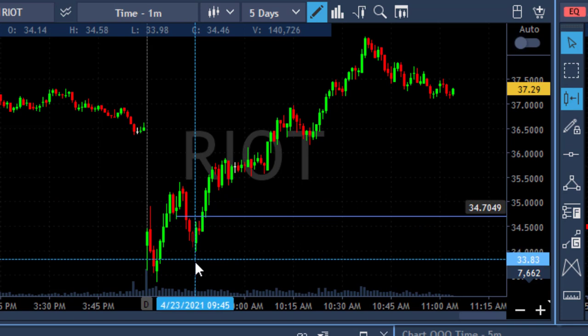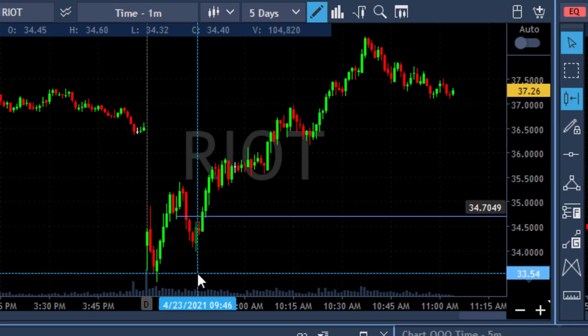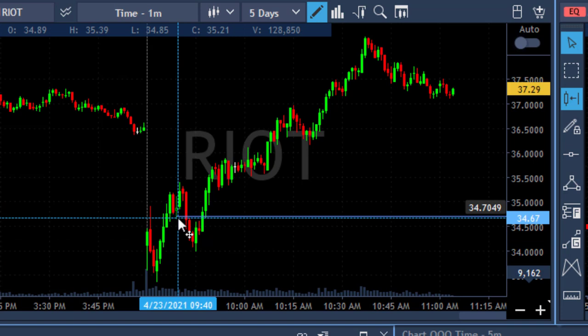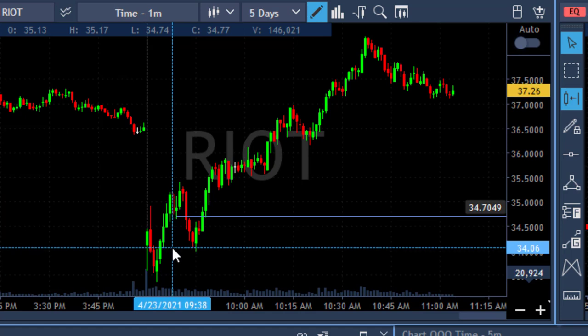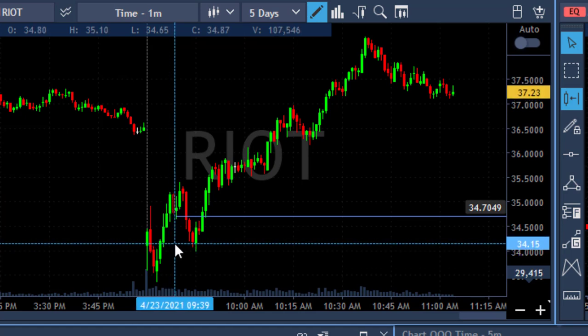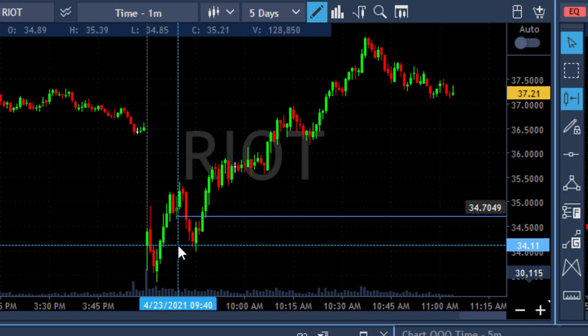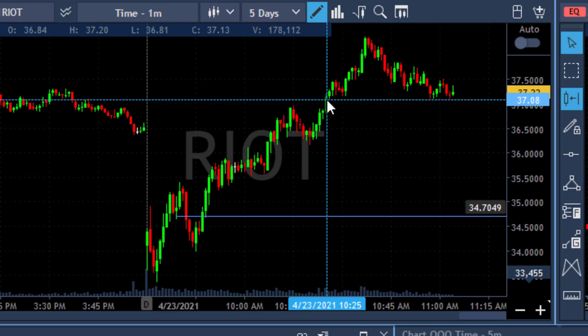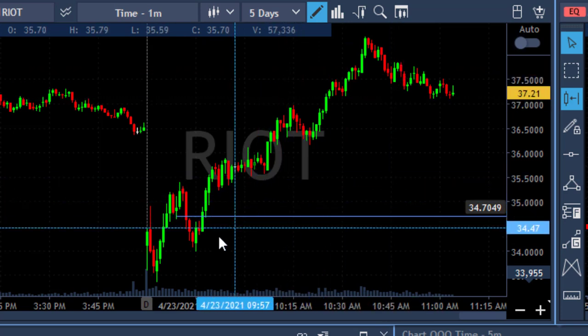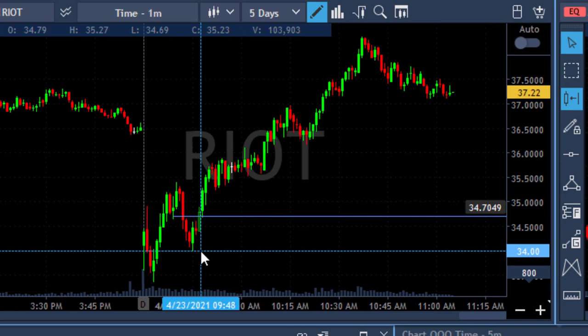RIOT was down around seven percent at that point, so it looked like it could make a big move down — which did not happen. When you manage your trade with a one-to-one risk-reward, you put your stop somewhere and your target somewhere. My target was around 34.10, and I did reach it but tried to get a little more — I think I took 34.15. So I didn't take my full target as I should have, but it was still a green trade. Then RIOT moved higher with Bitcoin, so that was another small winner.